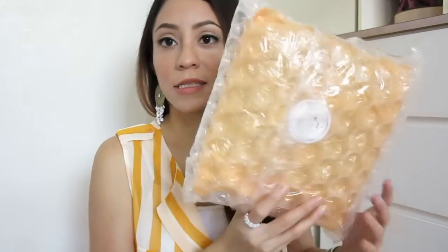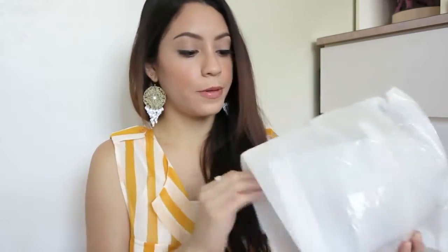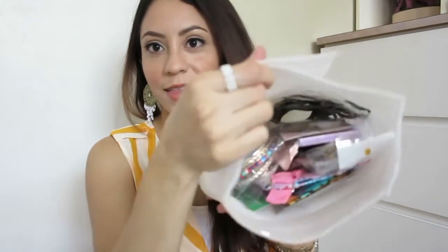As you can see, it comes nicely packaged in bubble wrap, it's easy to open, and here it is — it comes with another layer of protection, a lot of tape, and there you go.